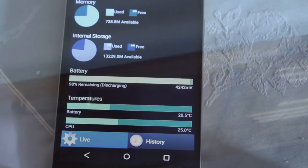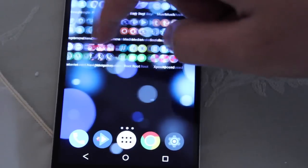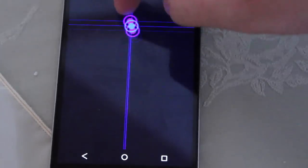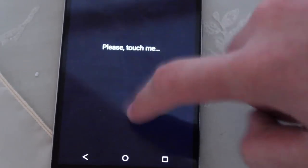So my thinking was that the glue melts in hot conditions and starts the grounding issue I mentioned before. If it's cold or you put your phone in the freezer, the glue becomes solid again and separates the flex cable and the metal frame as it should be.